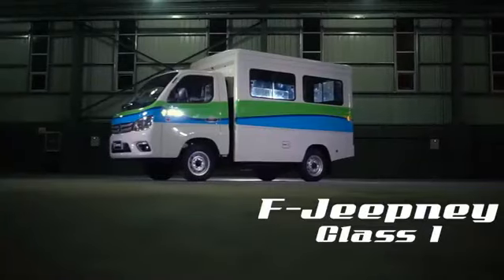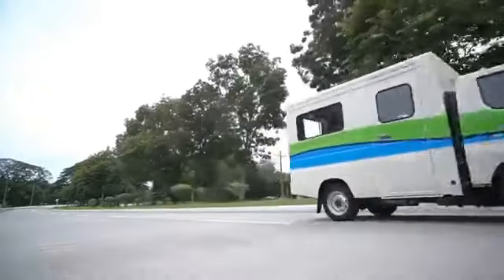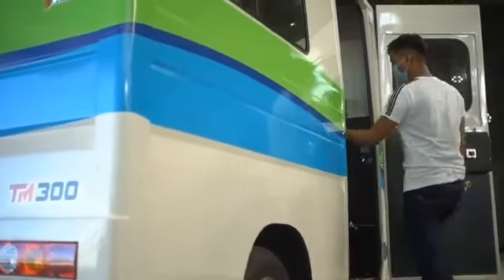As the need for modern transportation arises, the Gratur TM300 F11F jeepney has come to furnish a new way of mobility in this new normal. This modern unit embodies the resiliency of our traditional Filipino jeepney, capable of seating up to 11 passengers. Installed with leveled up technology including a new GPS tracker, series of CCTV cameras, air conditioned interior, and beep automatic fare collection system, this F11F jeepney is exactly what you need for modern transportation. Hassle commuting experience will be no more through its new comfortable seat design.